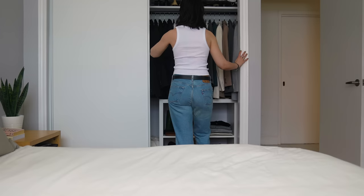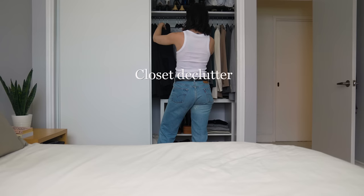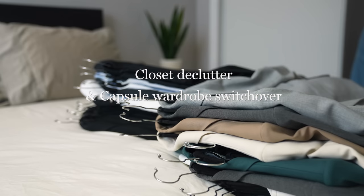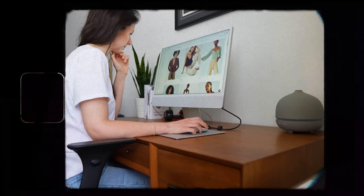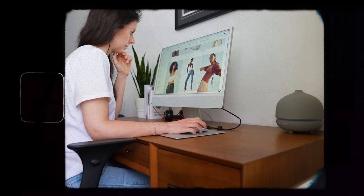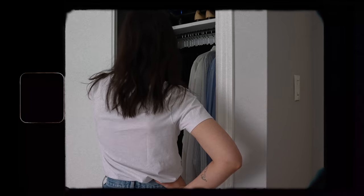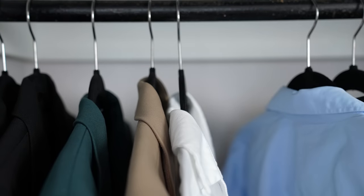Hey everyone, so happy to have you here again. It's the start of a new season, and that means it's time for another closet declutter and a capsule wardrobe switchover. I like to do this at the start of every season to make my wardrobe feel exciting and fresh without necessarily having to rely on buying new clothes to get that fix. I used to be a shopaholic and in six-figure debt — the start of a season usually meant a chance to go on a shopping spree in search of a fresh new wardrobe. Nowadays I have a much healthier relationship with shopping, and I realize that starting with what you already have is the best place to start.